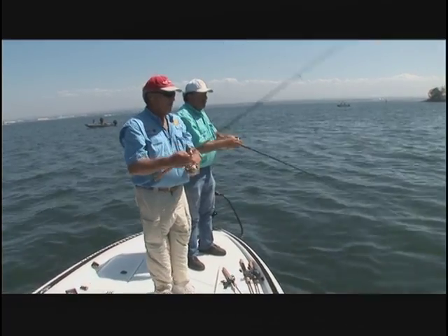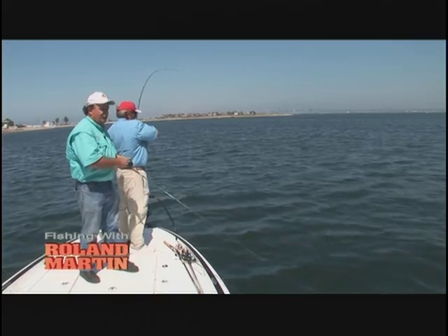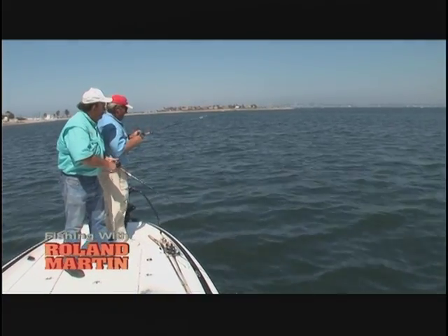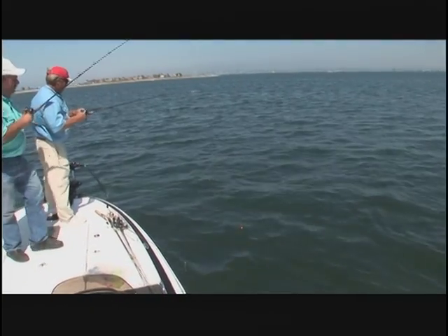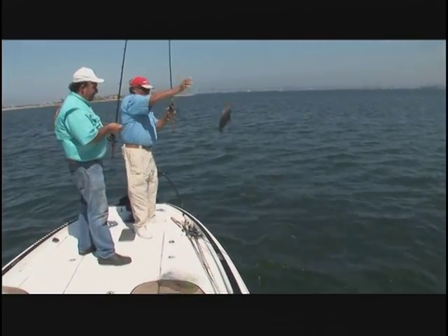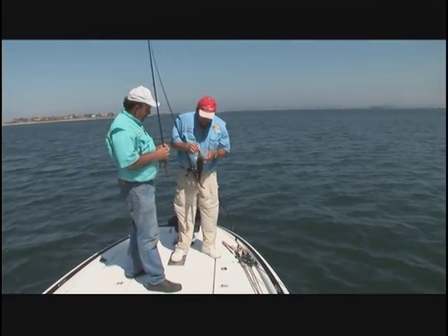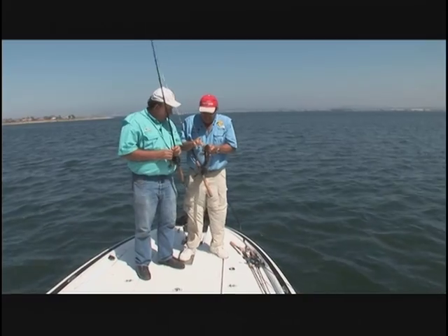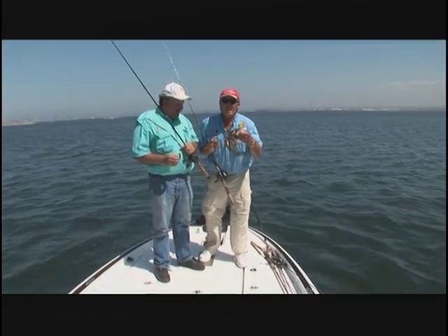I got a big one — I think it's big. It hit a spinnerbait right on the goop. Yeah, it's a nice one. Look at that — that's a nice one. I'll tell you what Tommy, we've caught some beautiful fish today. Yes, we did — these are aggressive fish right here in San Diego Bay. But don't go away folks, because later on in the show we're going to take you tuna fishing.